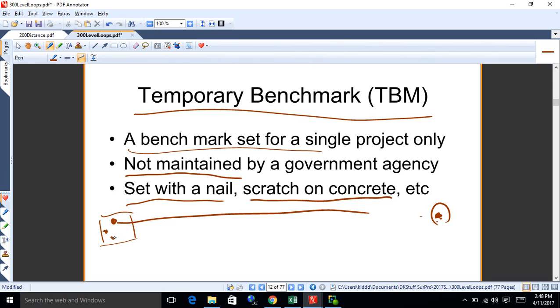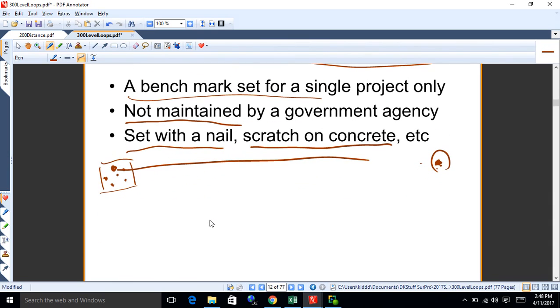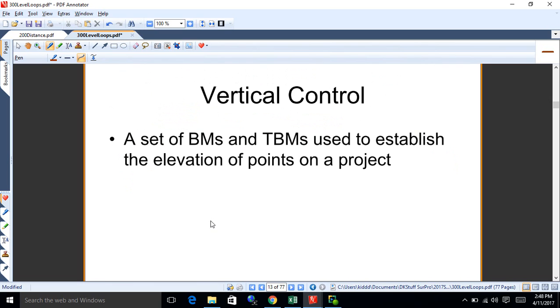The first project I worked on had a network of TBMs running through it — a hundred-acre project with five or six of these things we could get to whenever needed. There's a term 'control' — it means points whose elevation you know and can use to get information you need. Vertical control is a set of benchmarks and temporary benchmarks used to establish elevations of points on your project.